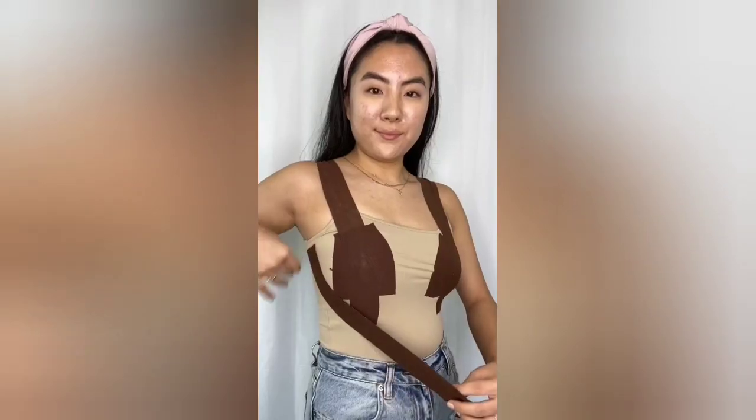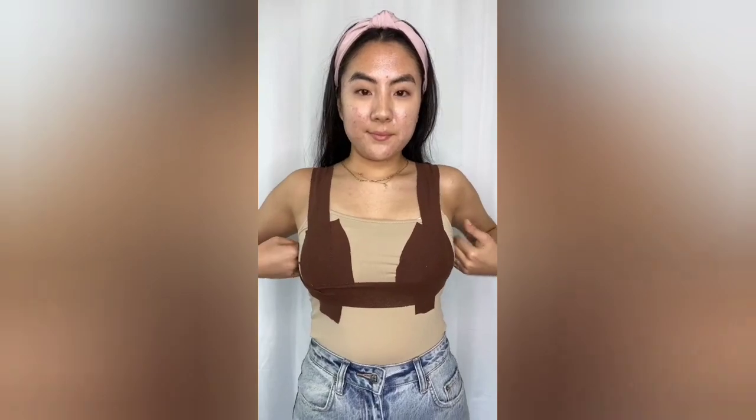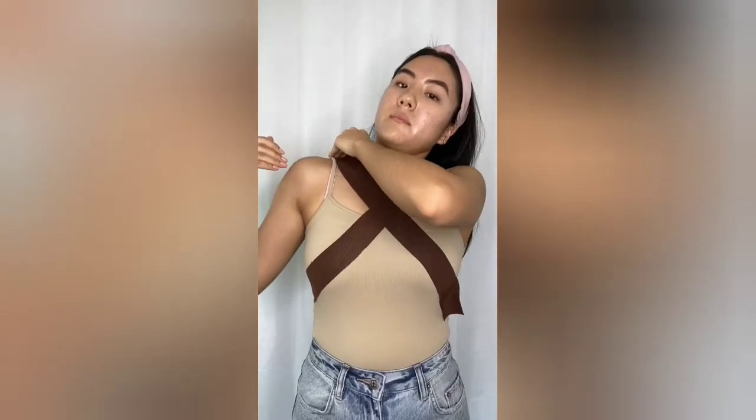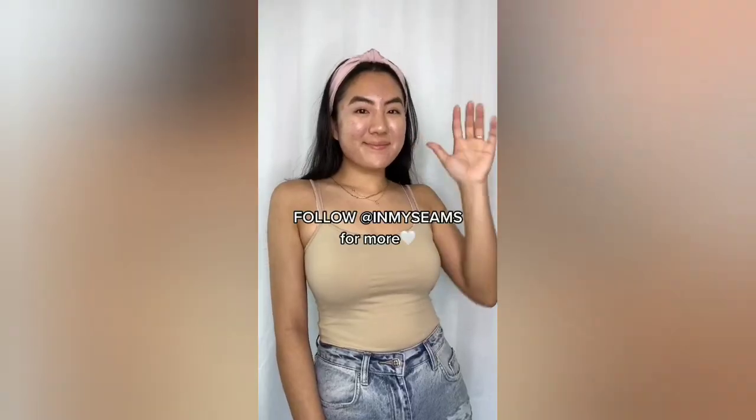If this isn't enough and you need that uplifted look, use tape underneath. For a high neck backless style like these dresses — I call this the X-Men look — you just want to cross over like this, and again, use tape underneath for extra support. Thanks for watching and follow for more.